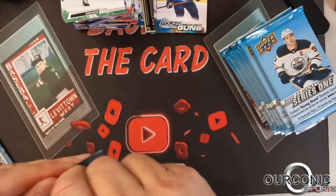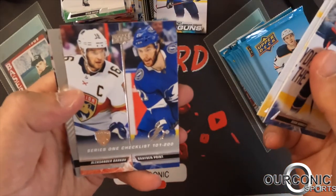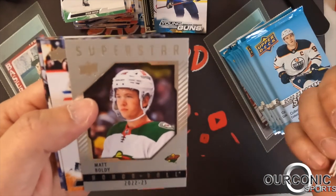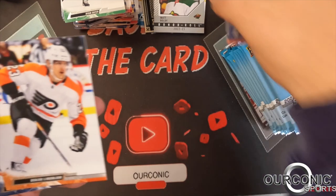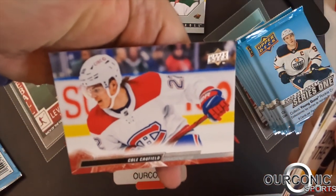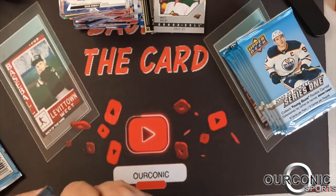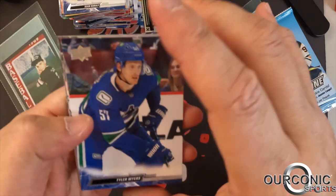At the end here we'll go over the young guns and do a quick recap. There's the other checklist card — Alexander Barkov and Brayden Point. We got an Honor Roll superstar card of Matt Boldy — one of the big rookies right there. Cole Caufield was the big rookie in last year's Series 1, but he got injured this year and will miss the rest of the season. His future looks bright for the Montreal Canadiens.